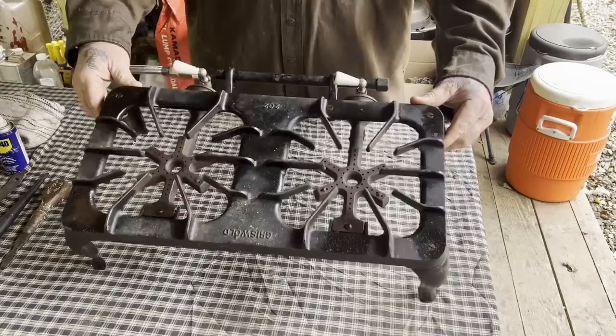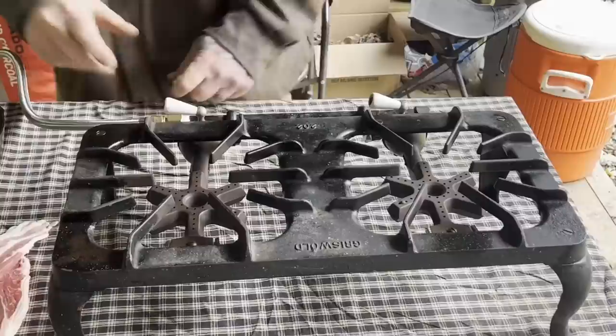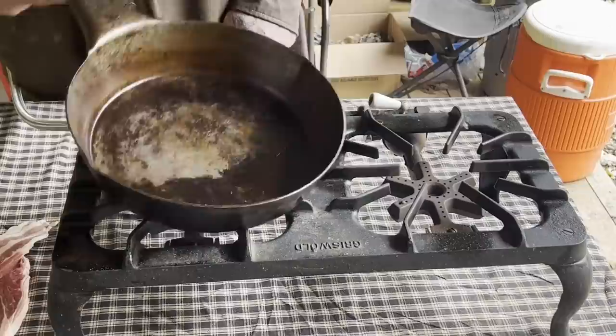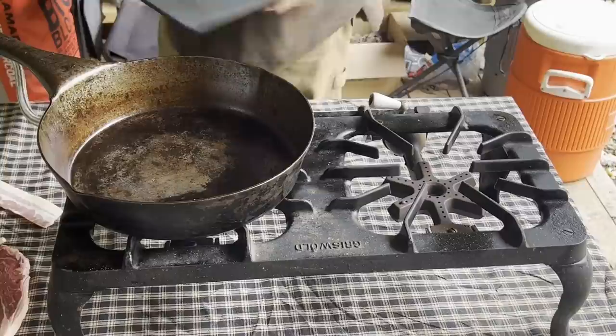So I've got this old Griswold 202 two-burner propane stove here that I picked up yesterday out shopping around for old stuff. It's got a new fitting on it and I've got the propane hooked up. I already fired it up and it works just fine. It's an old Wheeling steel skillet — love it. Get ourselves a couple pieces of bacon here.